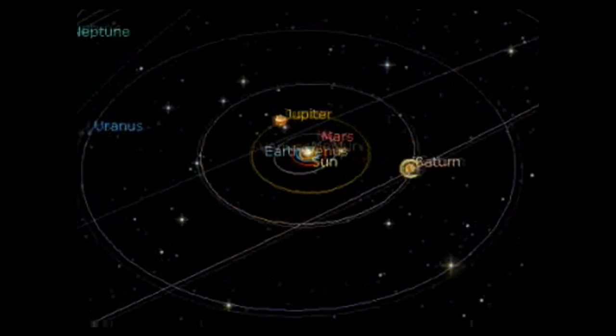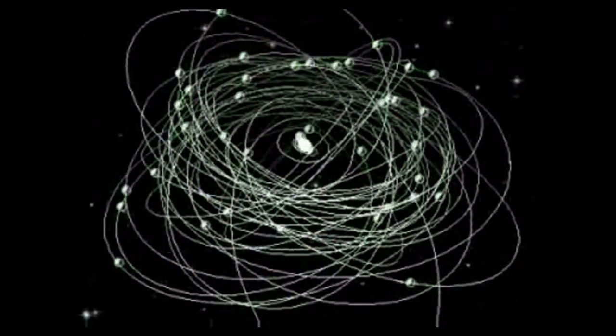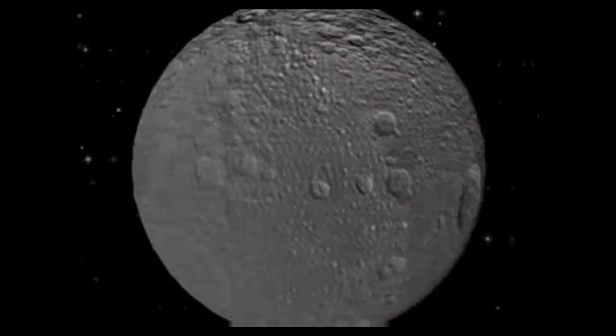All major and dwarf planets within our solar system. Over 100 moons, great and small, including those revealed recently — some covered in craters, others encrusted with ice.